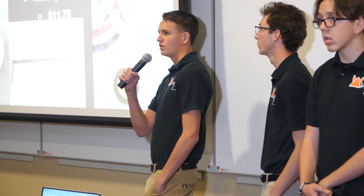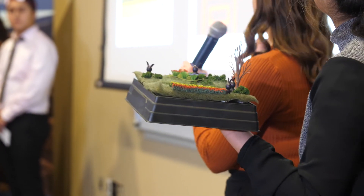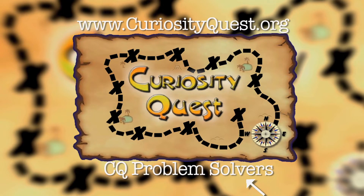Nick, the ideas have been presented — what did you think? Yeah, totally different than any other year we've done this, but this is the best year we've had so far. So innovative, so creative — these kids have really done it this year. So if you have a problem that needs solving, or you think you have what it takes to be a CQ Problem Solver, go to curiosityquest.org, click on the CQ Problem Solver link, and let us hear from you.